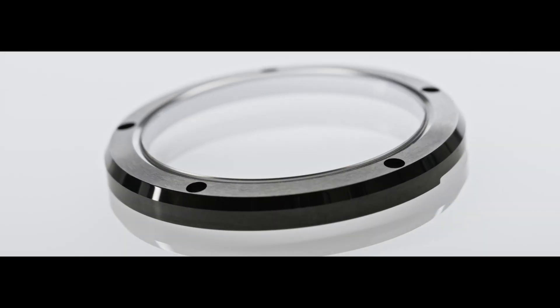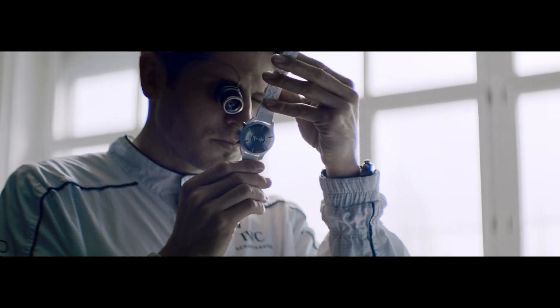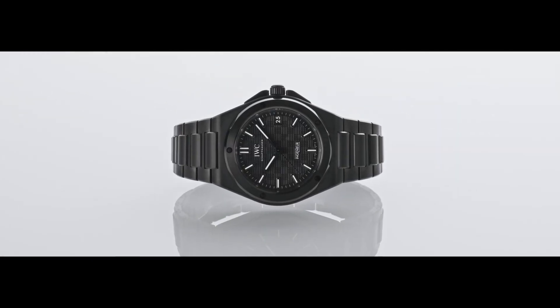Once perfected, the case and every component of the watch are meticulously assembled by hand and thoroughly tested. Rooted in decades of expertise, IWC's ceramic watches are built to perform — now and for what's next.